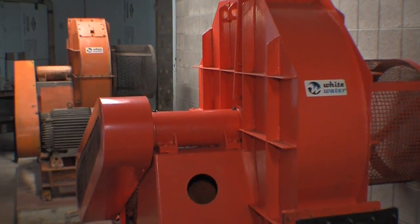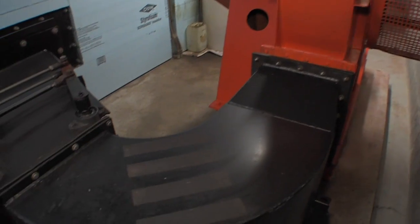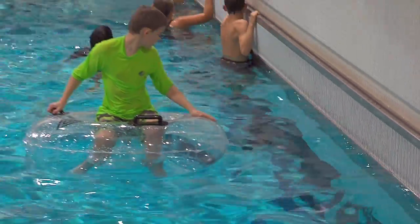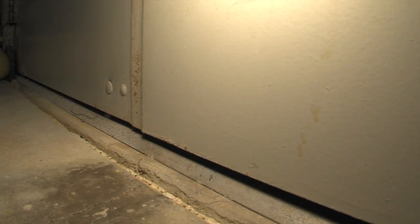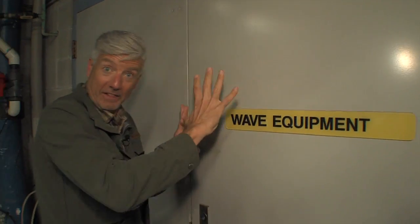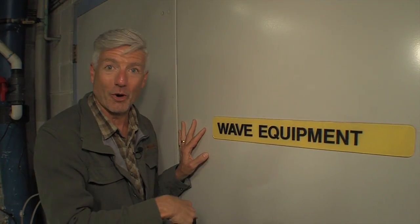These two motors — what they do is they generate air, and that air comes through this big flume, goes down into a chamber at the base of the wave pool, and goes out into the wave pool.